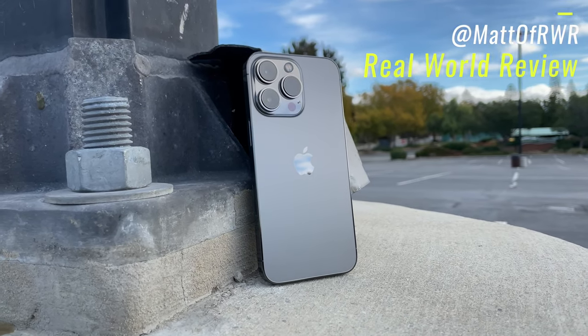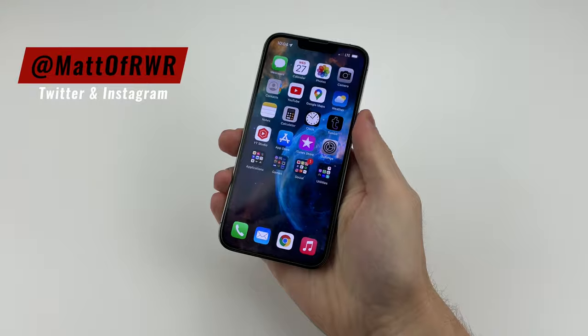Hello everyone, this is Matt from Real World Review, and you know what to do with the social media listed above. Let's get started.